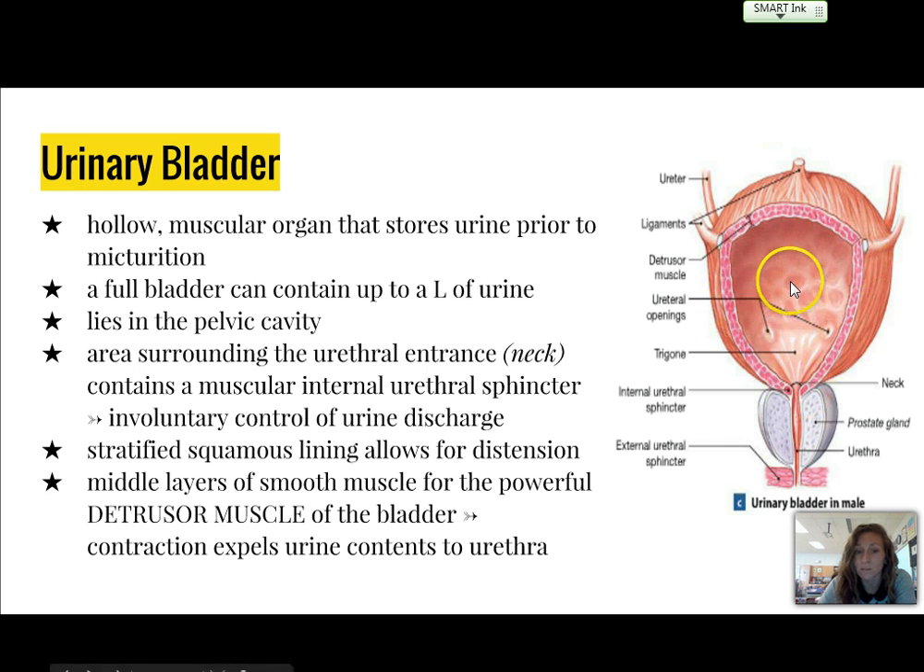There's stratified squamous epithelium that lines the bladder itself, and that allows for distension, or basically expanding of the bladder as it fills up. The middle layer is smooth muscle — the detrusor muscle — that will contract and expel urine contents into the urethra.